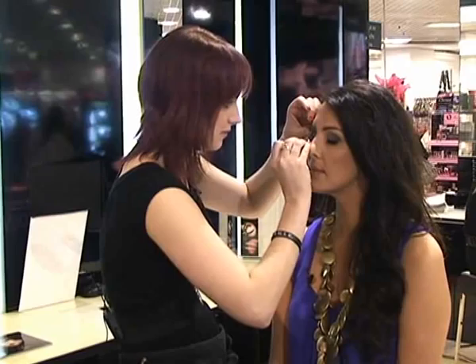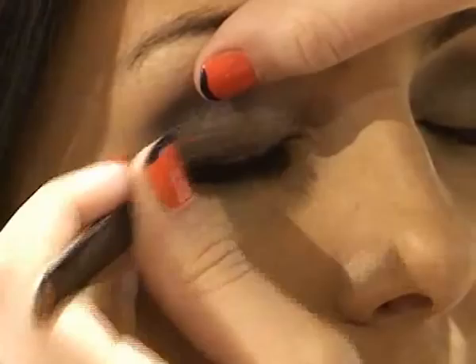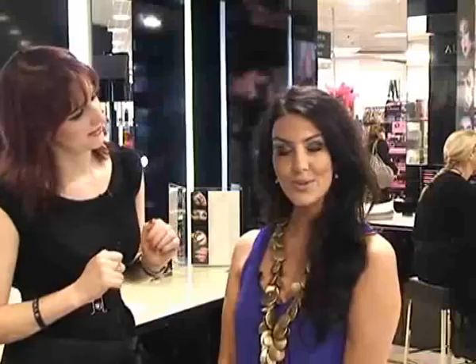Can you reuse these lashes? Absolutely — when you remove them, just clean them off with a little bit of eye makeup remover and store them back in the container they came in originally. Keeping them in the original container helps maintain their nice curved shape and protects the hairs as well. Beautiful — there we go!